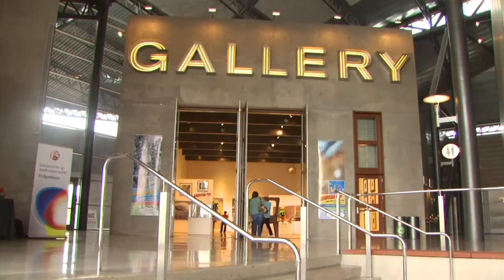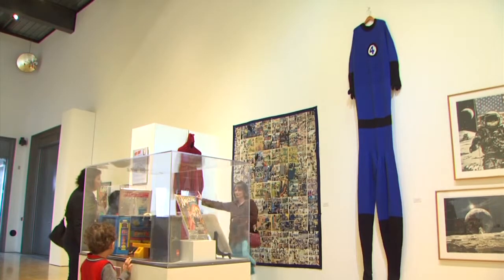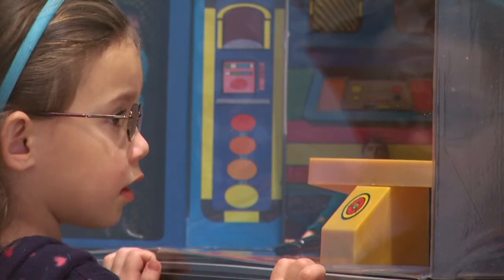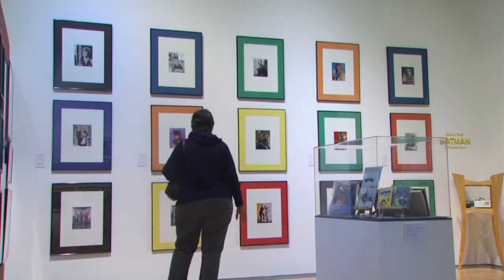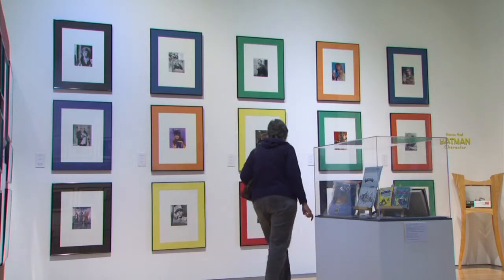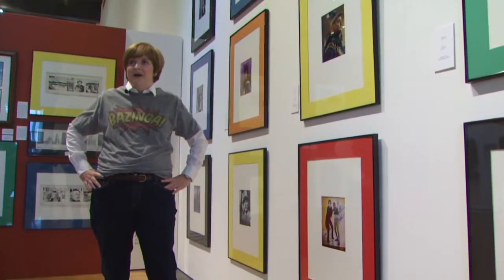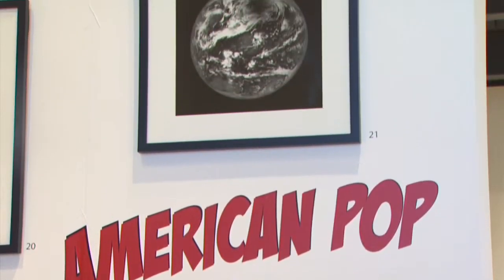We now turn to an art exhibit that examines the impact of popular culture on society. The exhibit at the Tempe Center for the Arts takes visitors back in time while looking to the future. Producer Christina Estes and photographer Juan Magana show us how past pop icons are influencing the next generation. They're items few people would expect to see in an art gallery — famous Batman characters from the 1960s television show, including famous villains like Catwoman. Michelle Nichols coordinated the exhibit called American Pop: Comic Books to Science Fiction and Beyond.